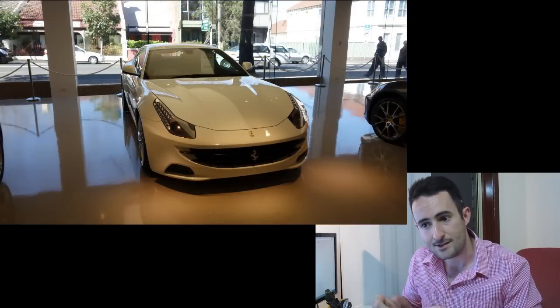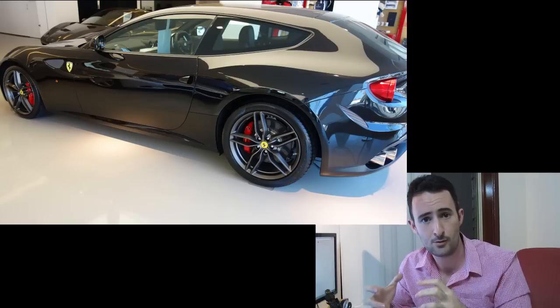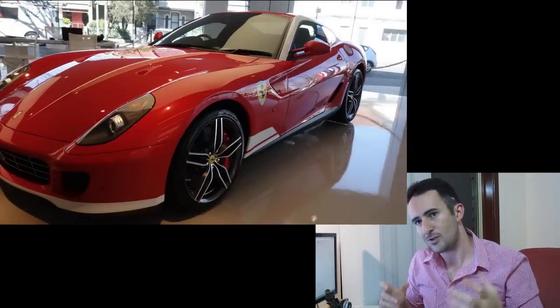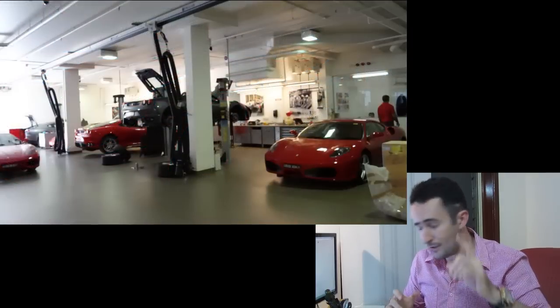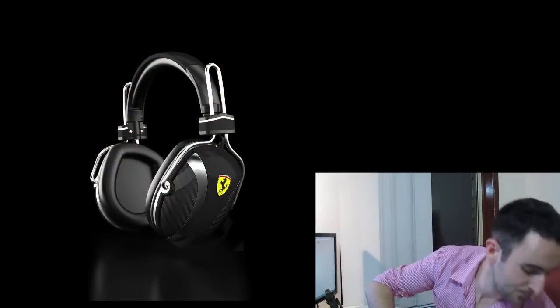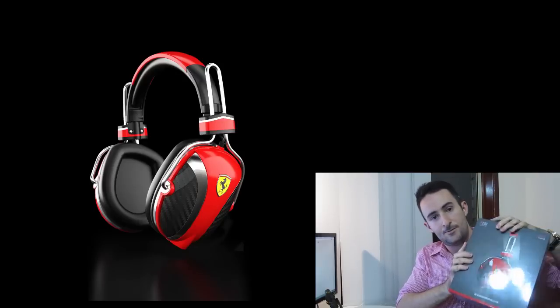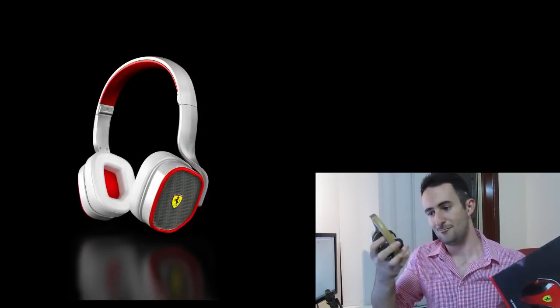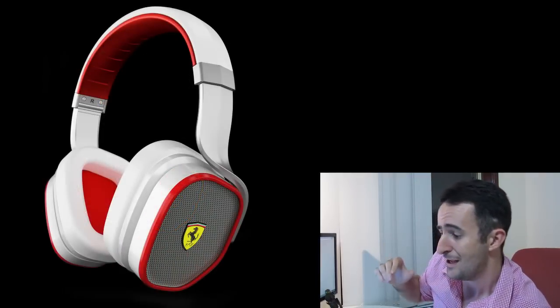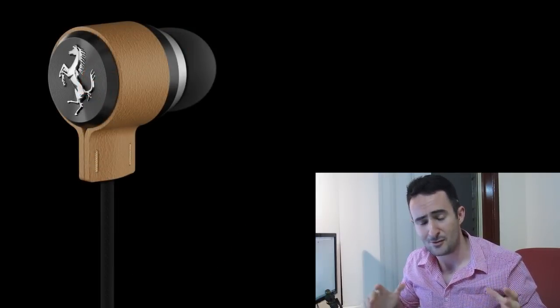They told me that Luca Montezemolo, who is very high up in Ferrari, actually looked at the headphones before they were given the go-ahead and said yes, these look good. That told me straight away these are pretty serious headphones. I've got a pair of the T250 Cavalinos to review and also the P200 Scuderia ones — so I'll give you a review on the race versions and a review on the extremely classy Cavalino range as well. I also met Edward from Ferrari who gave me a full tour of the dealership — thank you so much, Edward.